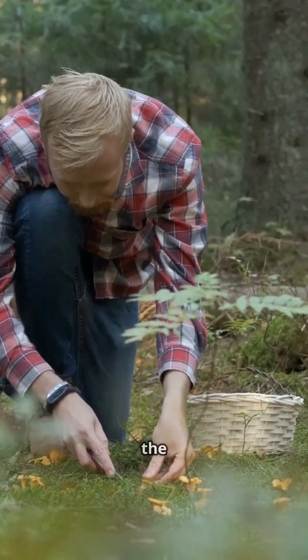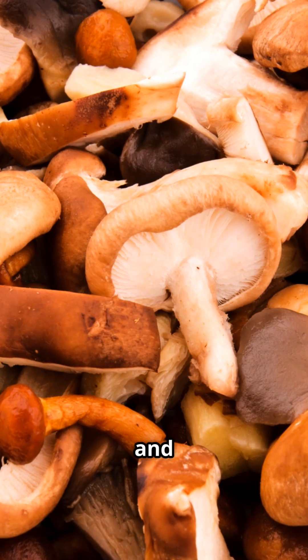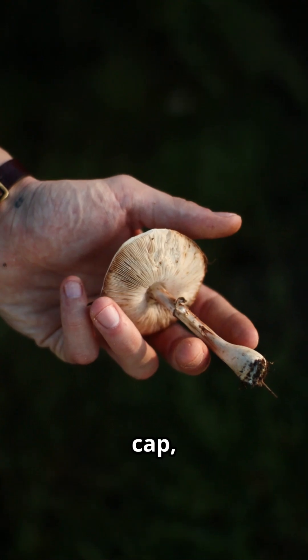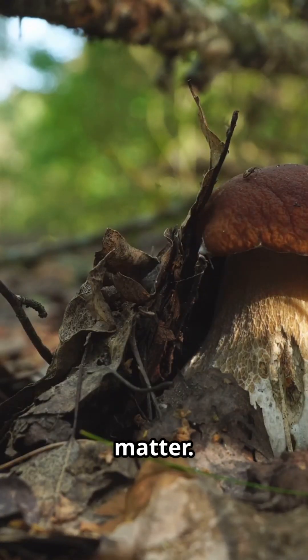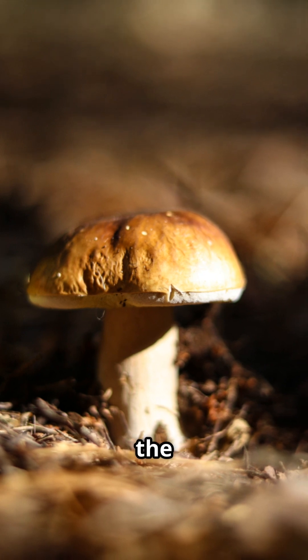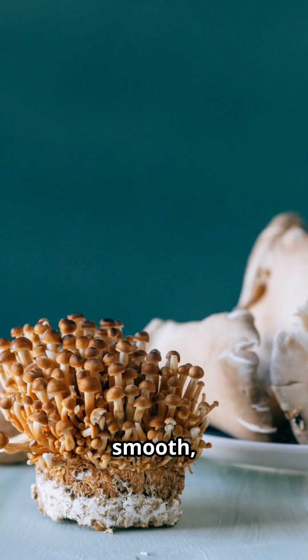Let's dive into the steps experts use to examine mushrooms. First up: the overall shape and size. You'll want to pay attention to the cap, stem, and base. Some deadly types, like the death cap, look very ordinary, so these details really matter.